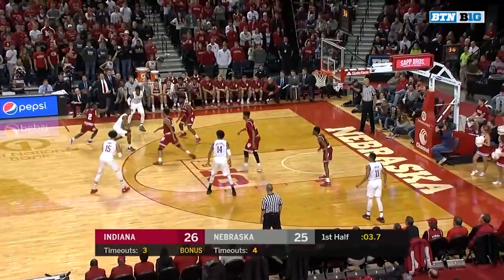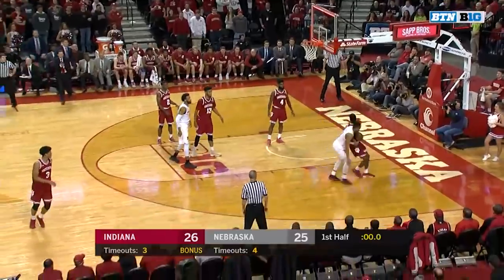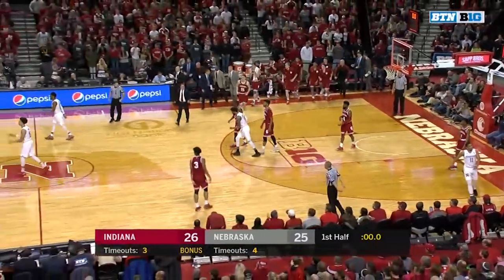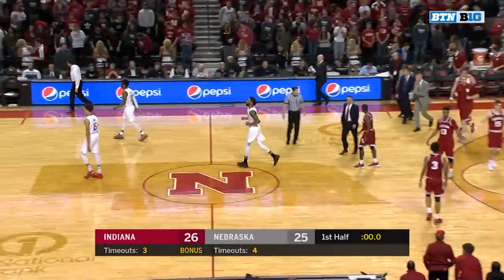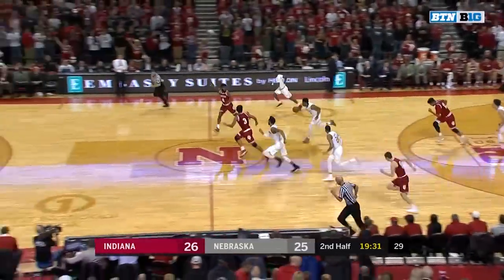Out to Allen — Allen with three seconds. Roby the three at the top of the key, no good. Halftime is here — Indiana takes a one-point lead into the locker room in Lincoln. Possession and there's another turnover.